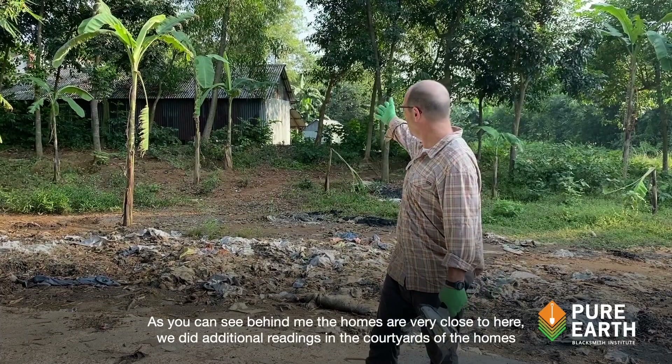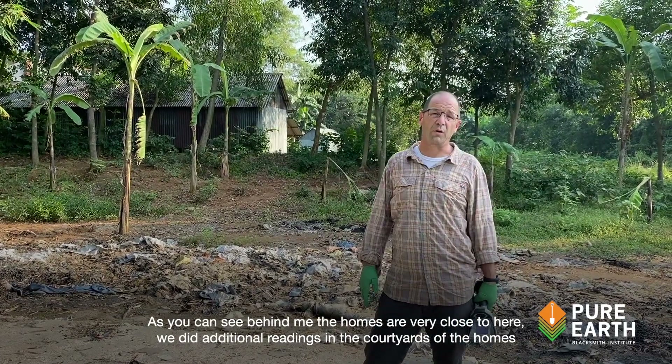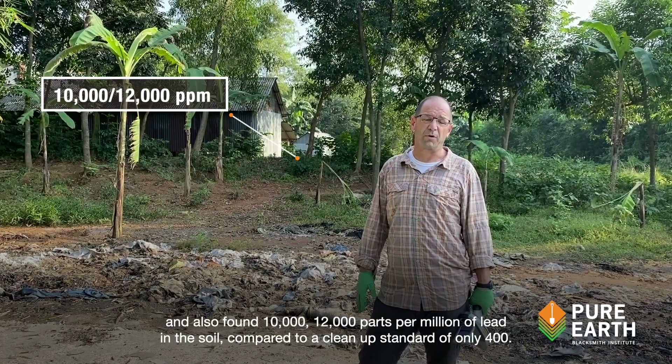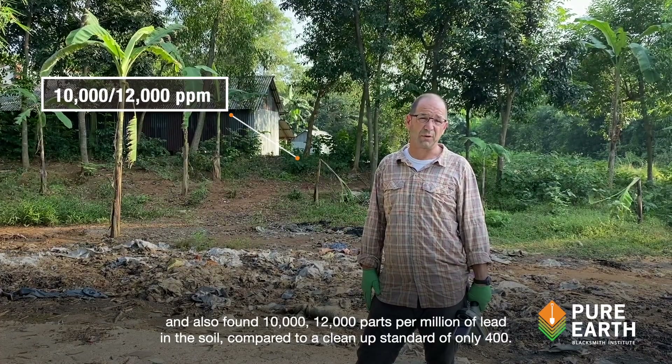As you can see behind me, the homes are very close to here. We did additional readings in the courtyards of the homes and also found 10,000 to 12,000 parts per million of lead in the soil, compared to a cleanup standard of only 400.